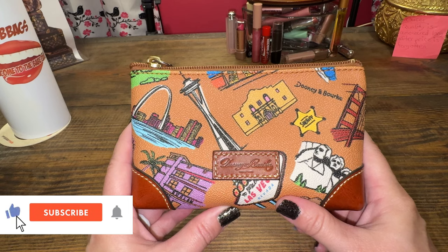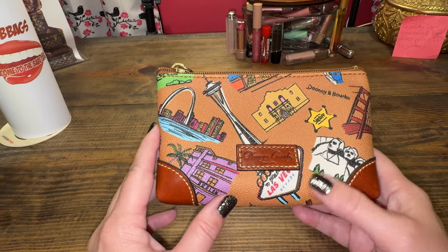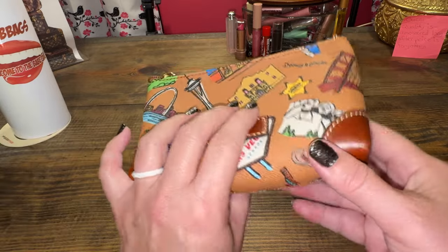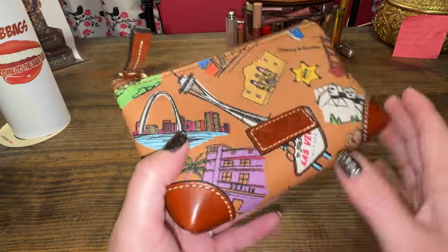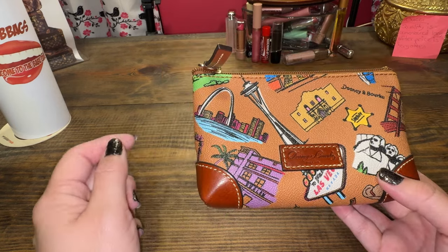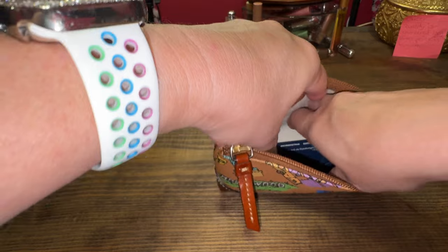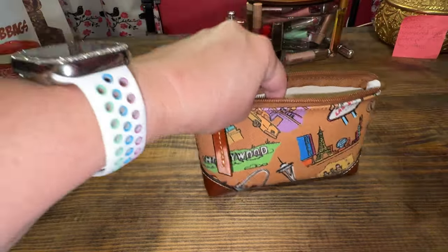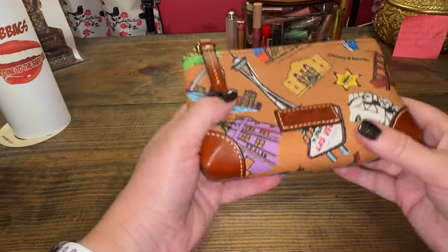I only have one cosmetic bag and I use this constantly. This is the Americana collection that they came out with. I just got this off the secondhand market — it's such a cool piece and you don't see a lot of these on the secondhand market, so I snatched it up. I love all the landmarks, and I'm in Missouri so I like that there's the arch. Super cute. It holds a lot of your accessories or cosmetics. It has corner brown leather detailing. That is my one and only cosmetic bag.